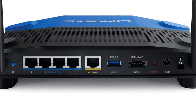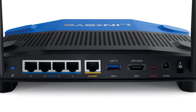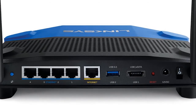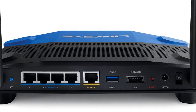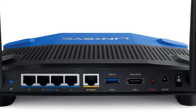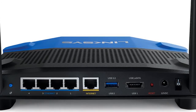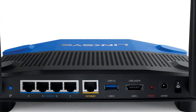Thanks to MU-MIMO technology, the WRT3200ACM easily handles simultaneous high-bandwidth online activities at the same time and same speed. Multiple users can stream 4K HD movies, play online games, listen to music, and download files without experiencing lag or buffering — at up to 3x the speed of a non-MU-MIMO router.